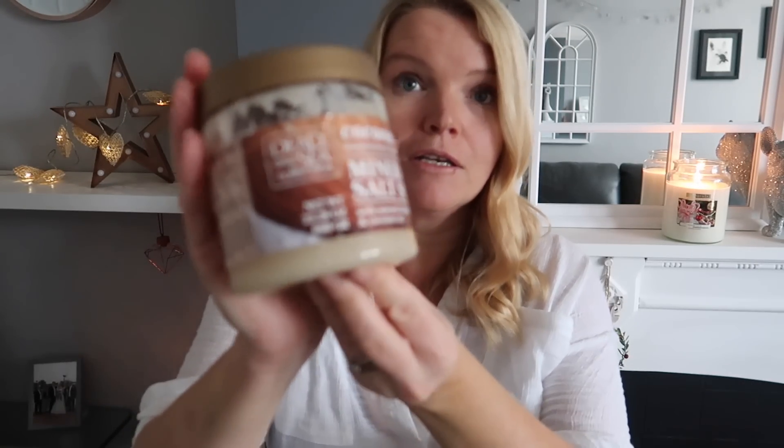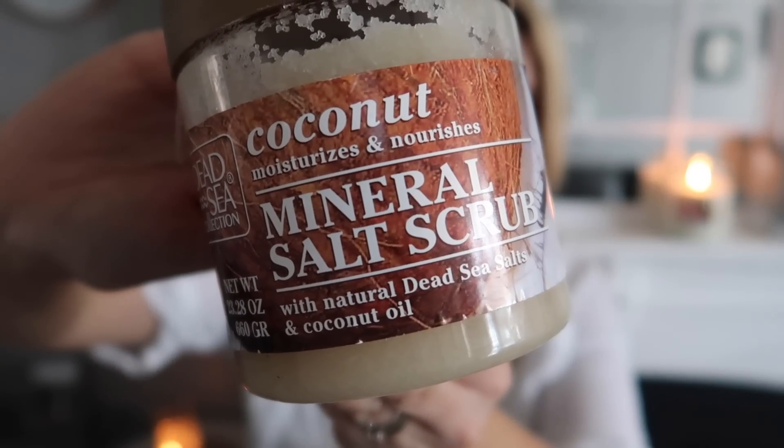Another thing from Home Bargains is this Dead Sea Collection coconut scrub — it's a mineral salt scrub. It's literally like taking handfuls of wet salt and rubbing it all over your body, but your skin afterwards feels amazing. It's got coconut oil in it as well — dead sea salt. I always use it before I fake tan and it leaves your skin so soft and lovely. You don't even have to moisturise afterwards. It's so good and for the price — I've had this for months and months.